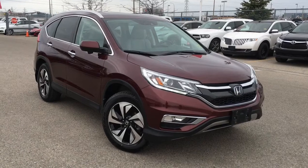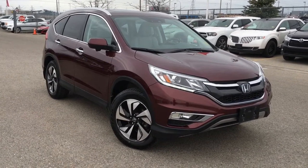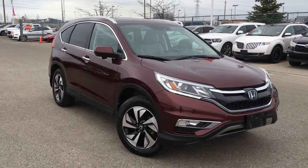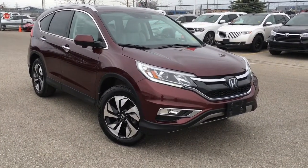Hello and welcome to another walk around video. I'm Justin here at Whitby Oshawa Honda where we've got city deals with a country feel. Today we're checking out this beautiful 2016 Honda CR-V in the Touring trim level with the Basque Red Pearl 2 finish.